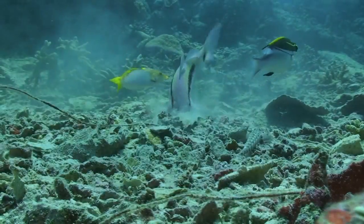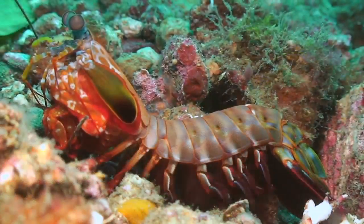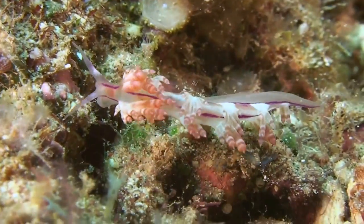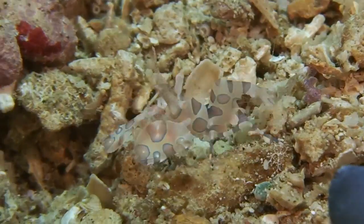Rubble forms when reefs are damaged by storms as well as human impacts. A goatfish pulverizes the rubble as it eats, while a sparing mantis shrimp hangs out nearby to watch. Nudibranch like this flabellina and crustaceans like this harlequin shrimp dance across a bumpy canvas.